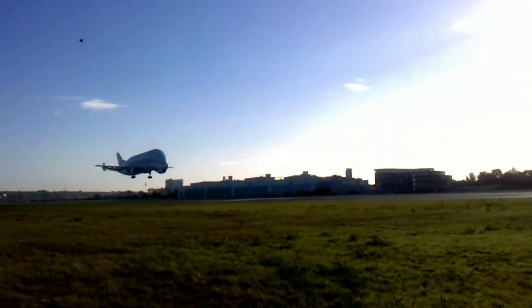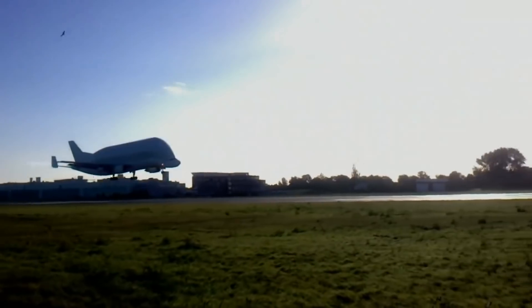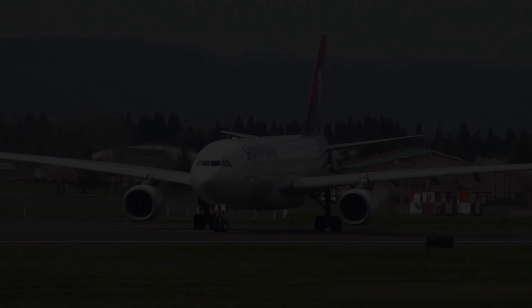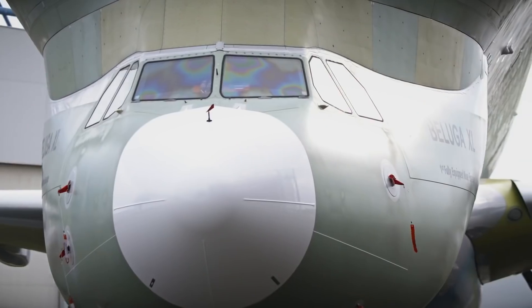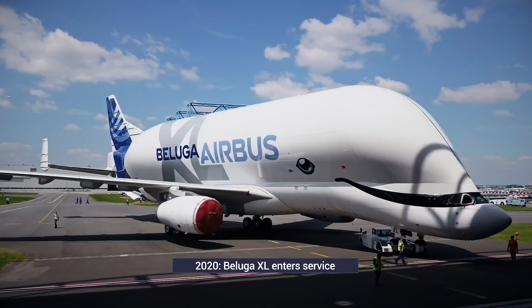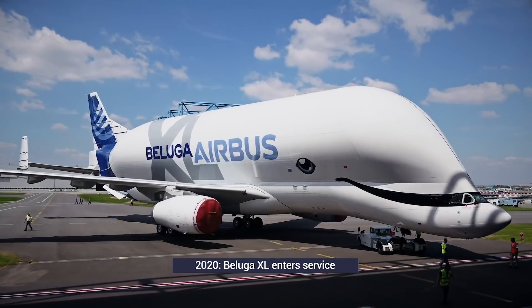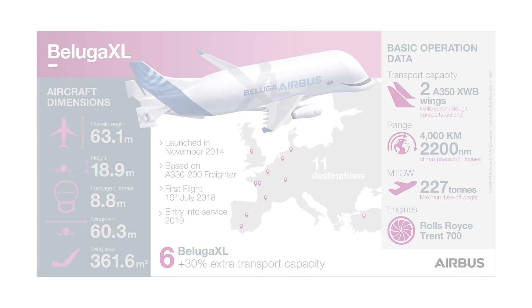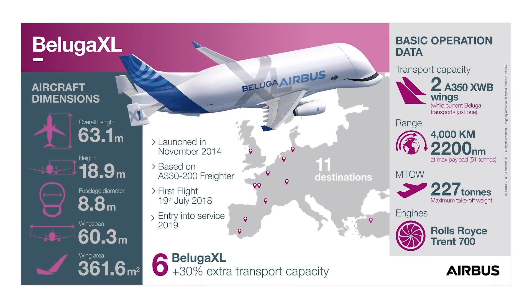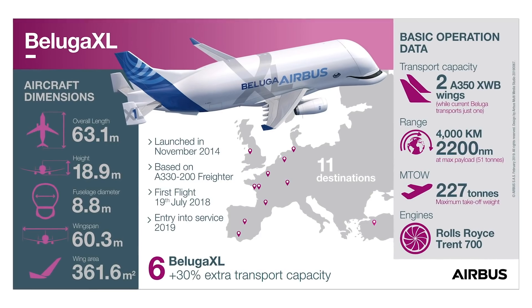In 2014, Airbus announced it was starting work on a replacement aircraft based on the newer A330-200. This has become known as the Beluga XL, with the first aircraft delivered in January 2020. The third came in late October 2020. More of these aircraft will help Airbus meet growing transportation needs, and the Beluga XL critically has a higher capacity too.